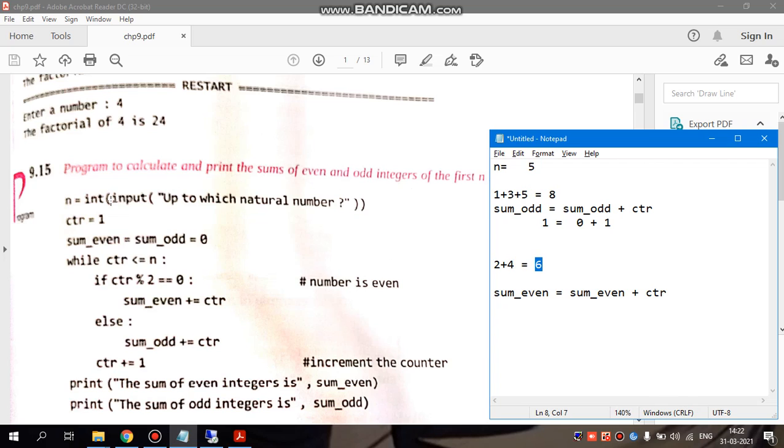So for this logic, n equals to int(input), because we are taking input from the user — up to which natural number. For example, I have given 5 here, so we need n equals 5.